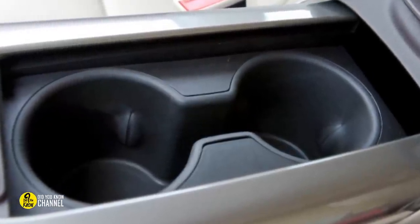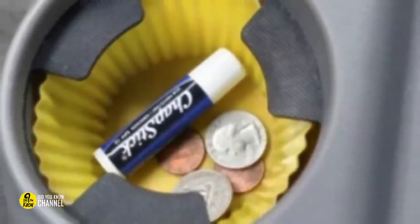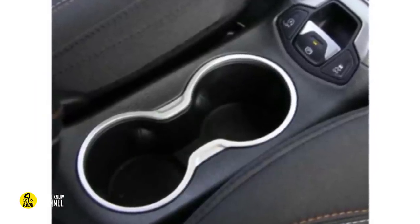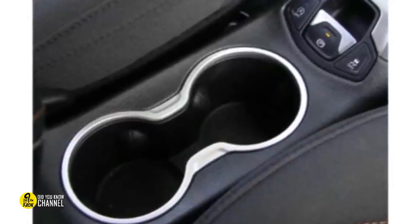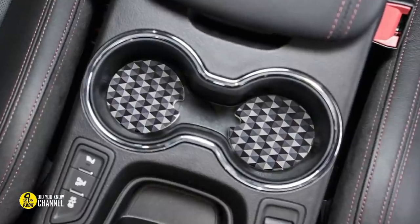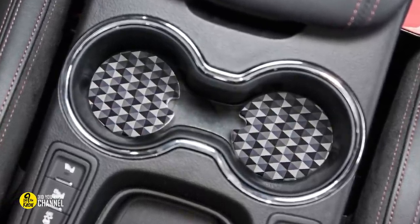Keep your cup holder clean by doing this: pick up some silicone cupcake wrappers and place them in the cup holders of your car. They'll keep all of your loose change organized and they're simple to remove and clean, so your cup holders stay spotless. You would be amazed by how much this simple trick keeps things clean.